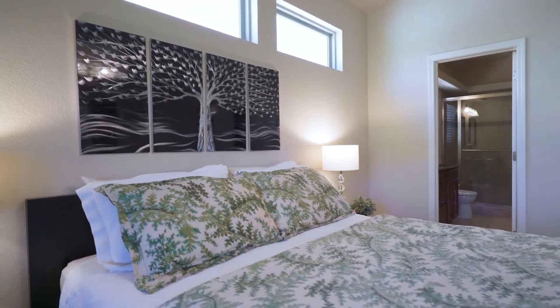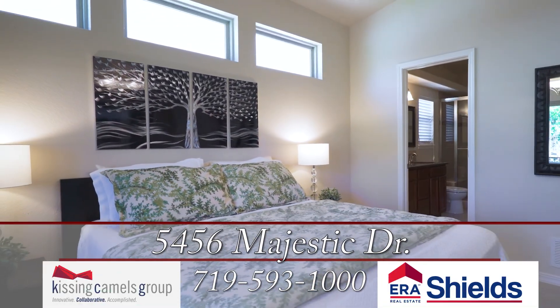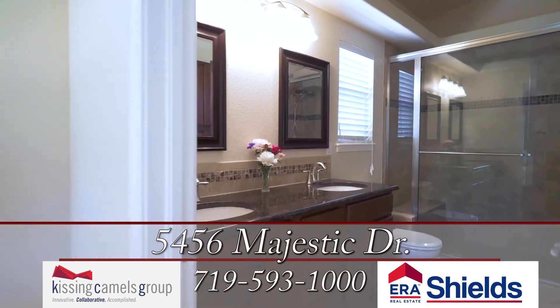The master suite is on this level with a terrific walk-in shower, double vanity, and large walk-in closet.